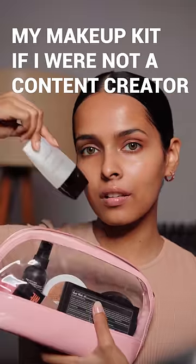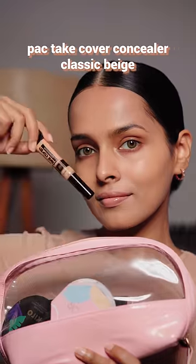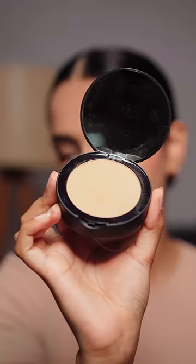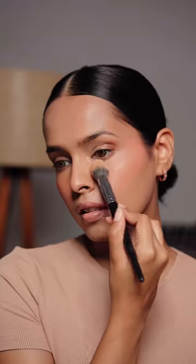My makeup kit if I were not a content creator: an oil controlling primer to make my base long lasting, a skin tint for natural skin-like coverage, and a concealer super close to my skin tone to cover imperfections like pigmentation and dark circles. A liquid blush to add color to my cheeks and make them look dewy.